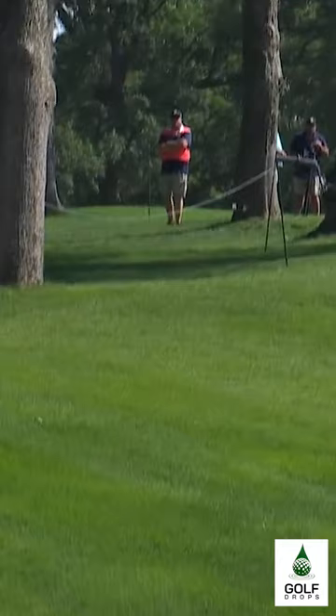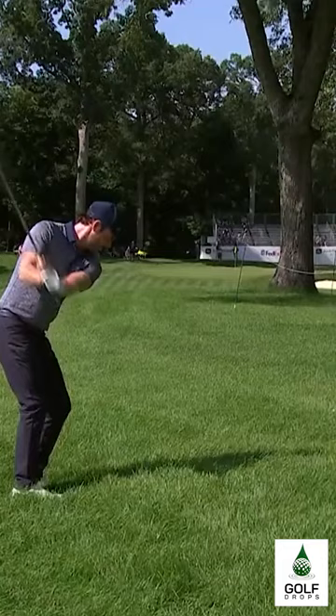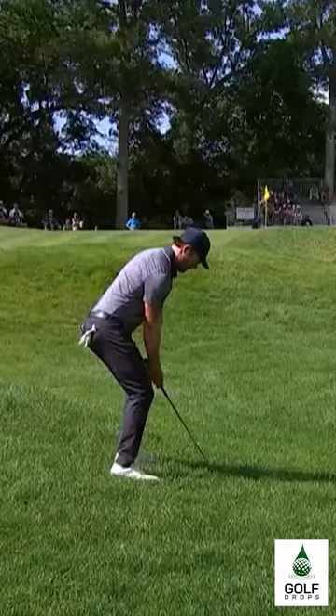That's some heavy, heavy rough down in that little valley as well. Check this out — one more time, look at him, just over his head. Just trying to slip it through that window — he got it, just a hair left. Now here's his third.